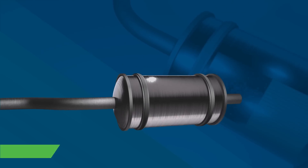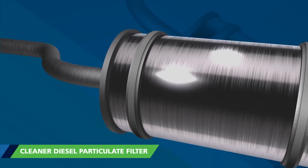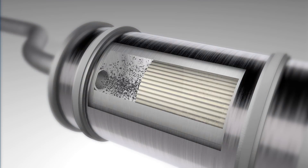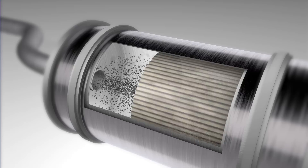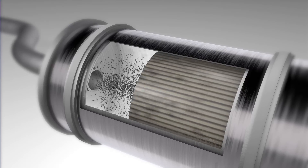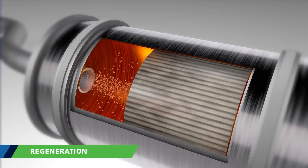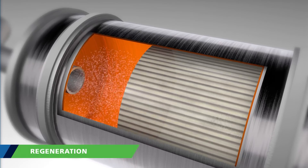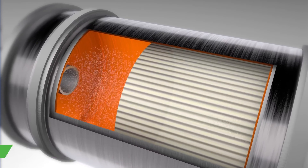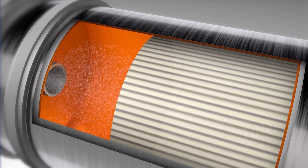Biodiesel's third performance advantage plays out in the engine's diesel particulate filter, or DPF. The DPF captures particulate matter from the engine's exhaust in order to reduce emissions that can be harmful to humans. When a DPF gets full, it is heated to burn off the collected particulates, a process called regeneration. Regenerations decrease fuel efficiency. DPFs also require maintenance and sometimes have to be replaced, an expensive proposition that causes extended downtime.